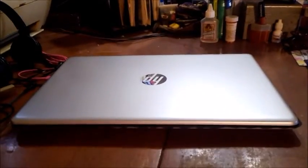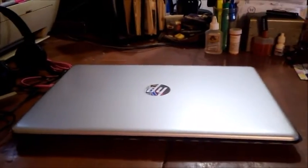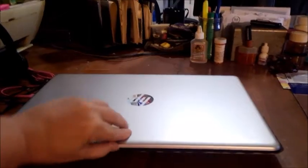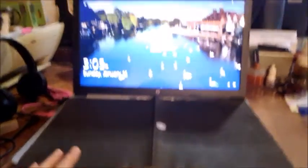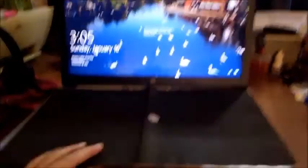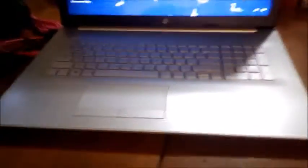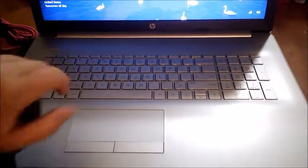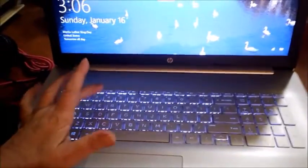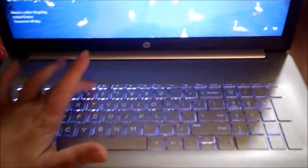Okay, this is my new PC. It is a 17-inch screen. Let me open it up. As you can see it has a big screen and a very big keypad. It does have a lighted keypad — you can turn it on or off, and it has a high and a low setting.